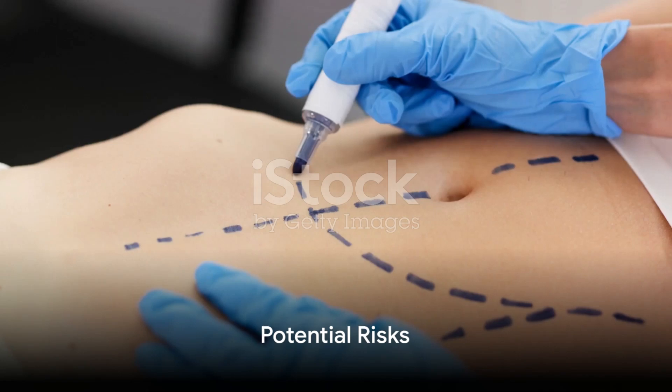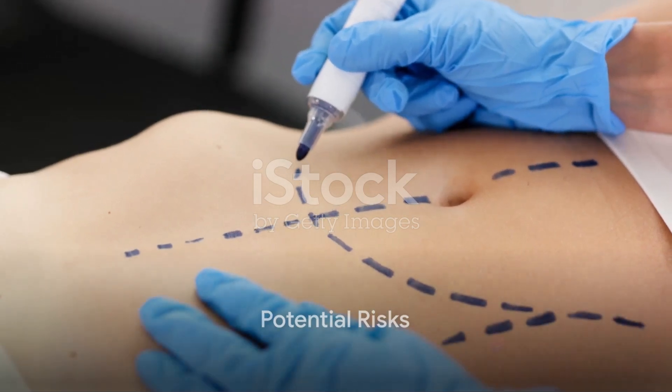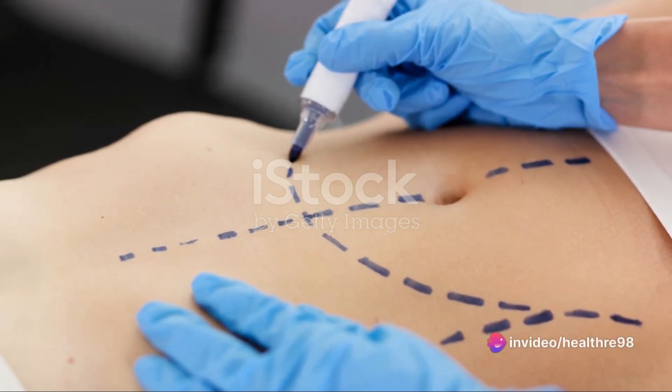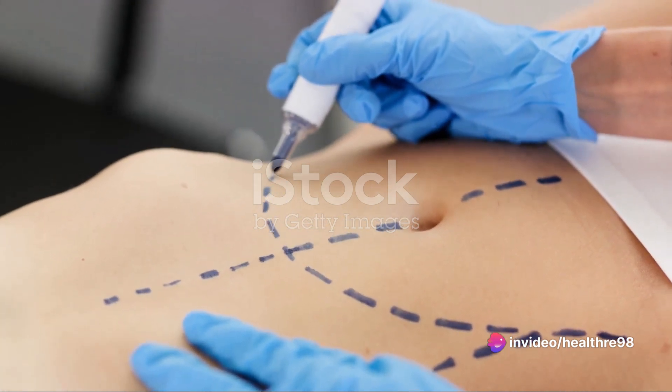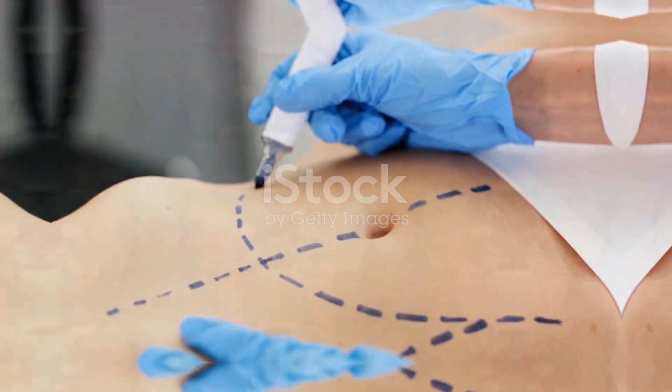While liposuction is generally considered safe, it's crucial to consult with a qualified surgeon and understand potential risks such as infection, contour irregularities, or changes in skin sensation.